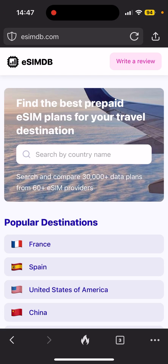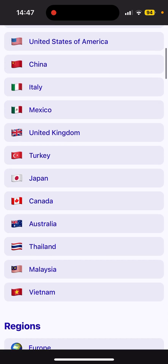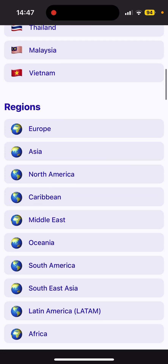Hello everyone. In today's video, I'm going to walk you through a quick eSIM comparison of DENT against other providers. If you go on esimdb.com, you can see the price comparison of different data packages offered by different providers.